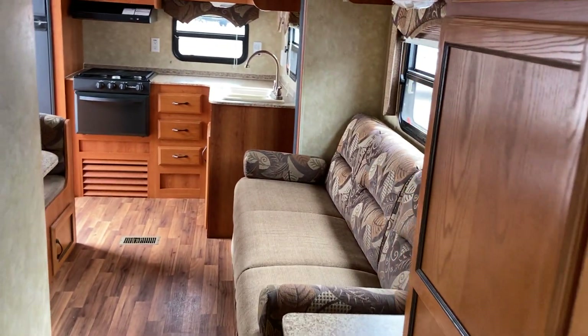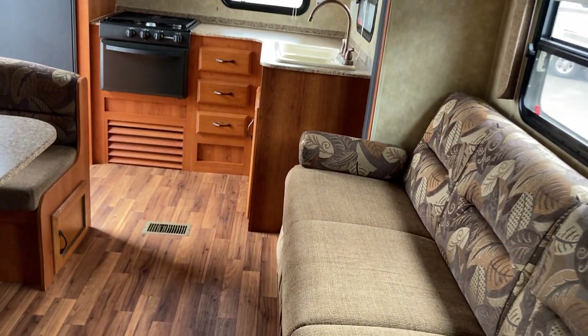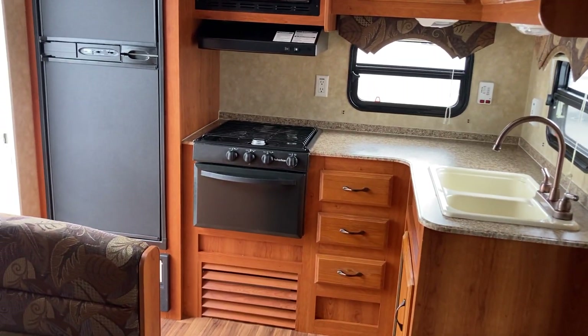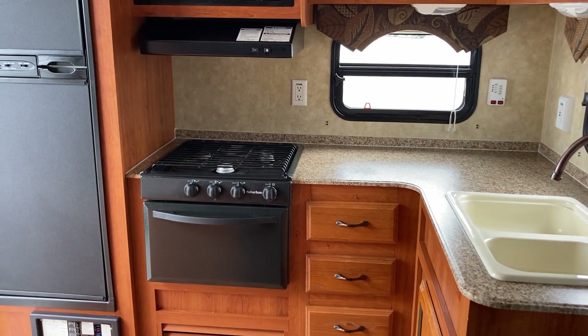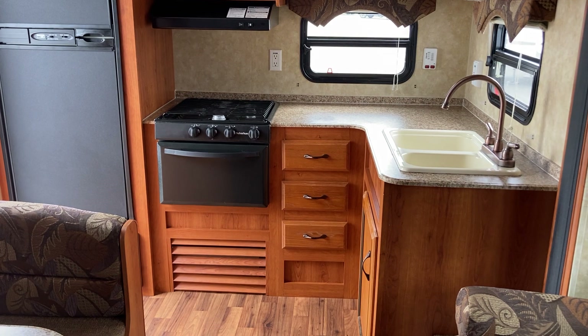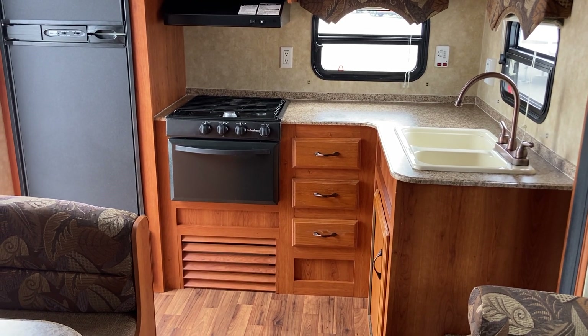So this one, a 2011 Catalina 25 RKS, comes to us in fantastic condition here on the lot at Leisure Time Sales. Come on and take a look folks — a beautiful trailer like this with lots of opportunities available. We'd love to get you into one of our locations to find a camper that's right for you.